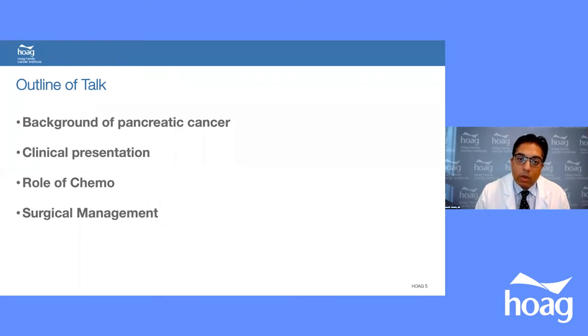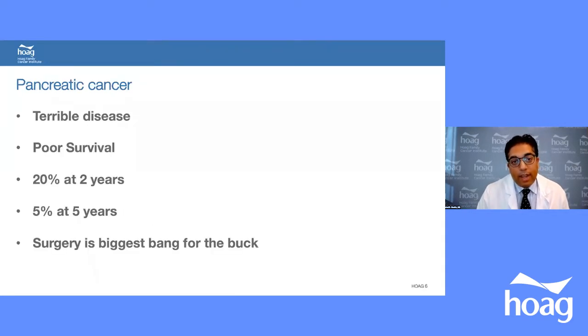As you know, at Hoag we care for a lot of pancreatic cancer patients. Pancreatic cancer is a terrible disease with poor survival — 20% of patients survive at two years, and only 5% at five years. Surgery is the biggest bang for the buck; if you can get a patient to the operating room, they should go.